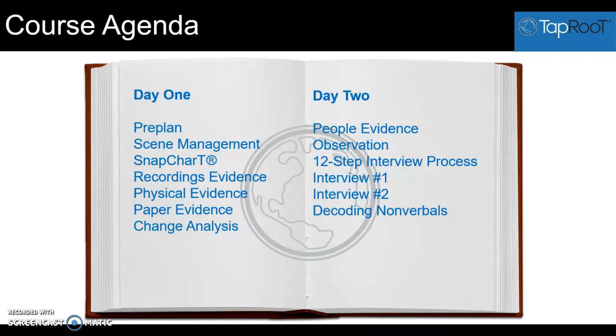After that we get into evidence collection. We'll view a video of an incident and then the attendees will go to their snap chart and decide what types of recordings evidence they'll collect, what types of physical evidence they'll collect, what types of paper evidence they'll collect, what order they should be collecting evidence, and what types of evidence they should be looking for.